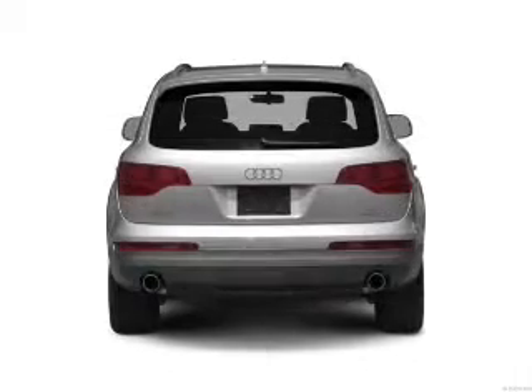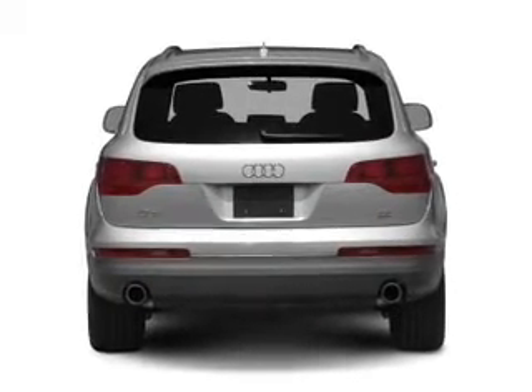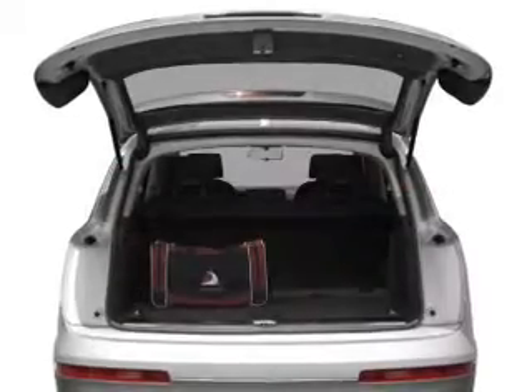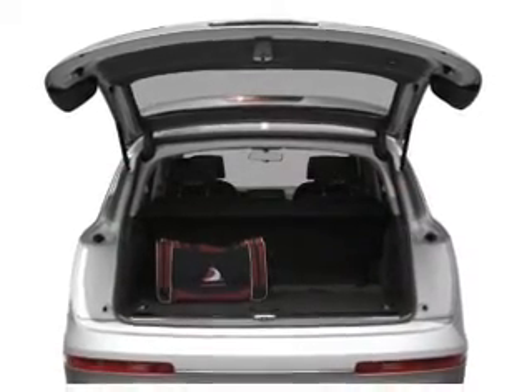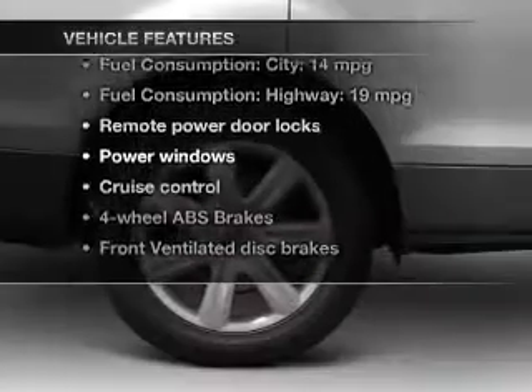Connected to a smooth-shifting six-speed automatic transmission, the anti-lock braking system will help deliver you safely to your destination. Power and reliability are a great combination — this vehicle has both. Plus, enjoy these notable features that are included in this vehicle.